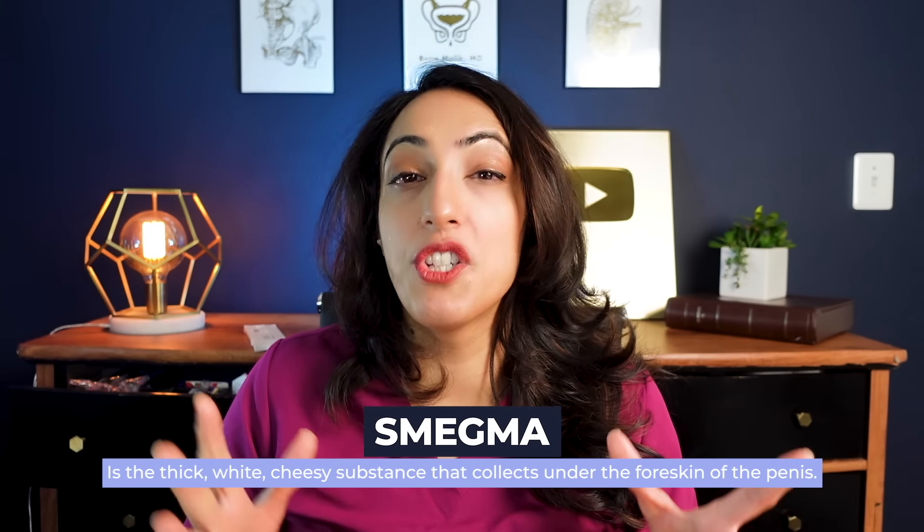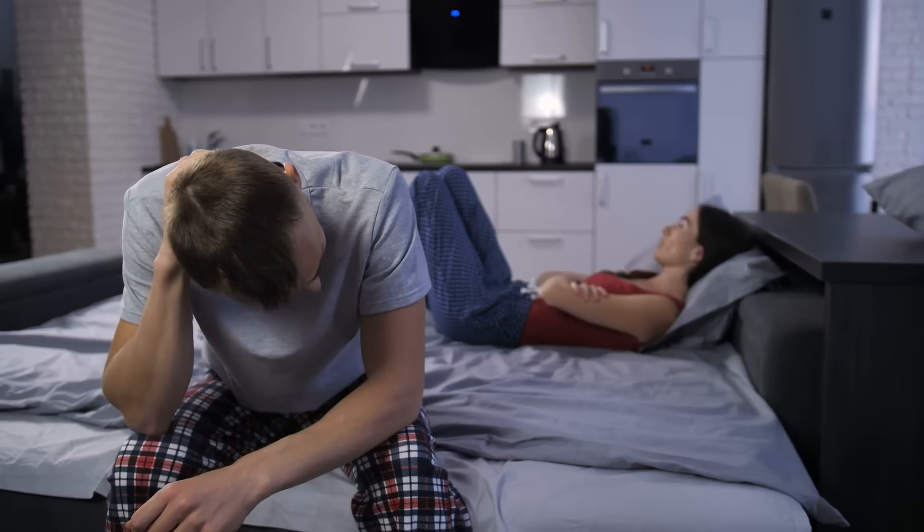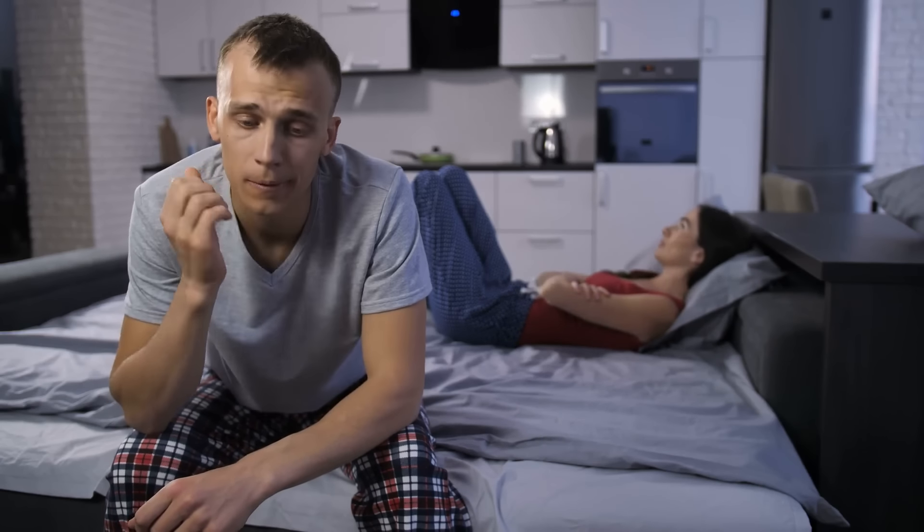This is similar to what we'd call smegma in men, which can be uncomfortable and make erections and pleasure sometimes difficult. In women, this can sometimes have no symptoms at all, or other times it can be painful around the clitoris or when someone touches the clitoris, or it can make it more difficult to achieve orgasm. In patients who have these problems, there is an in-office-based procedure called clitoral adhesiolysis that can be done to free the glands of the clitoris from the hood itself.